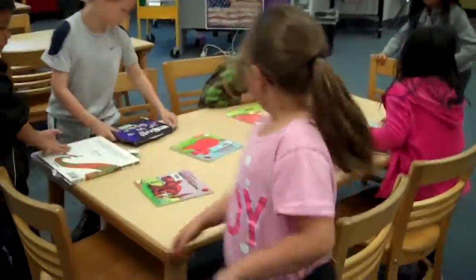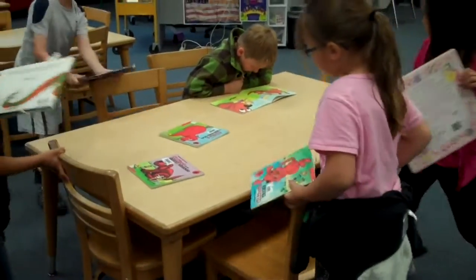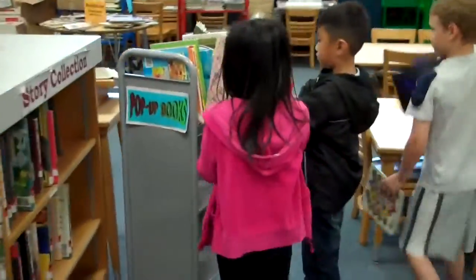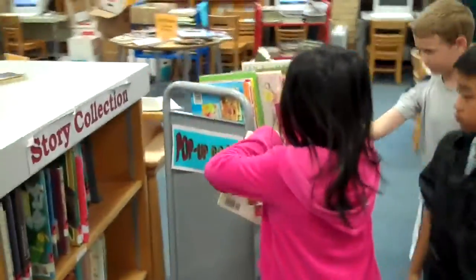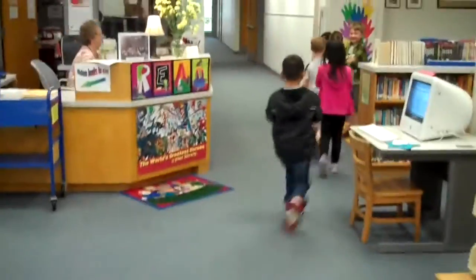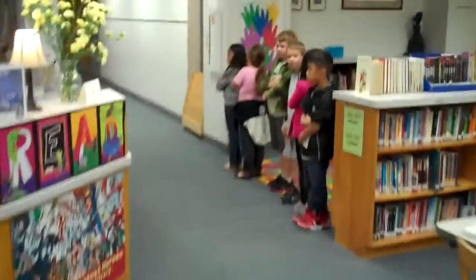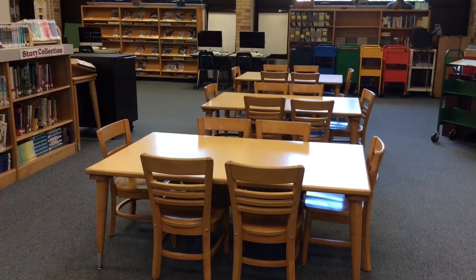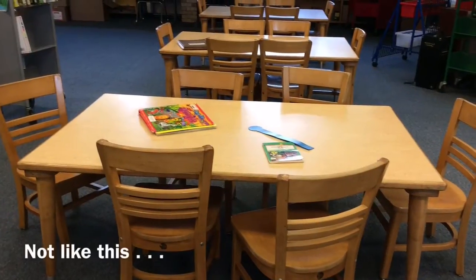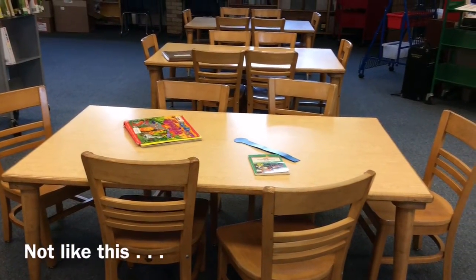Mrs. Middlebrun or your teacher will dismiss your class when it's time to go. You'll push in your chairs, gather up your books, and if you have a pop-up book, you'll put it neatly back on the cart. Then you will quietly walk over to line up. The table should look like this when you leave, with all the chairs pushed in — not like this. Please don't leave a mess for the next class.